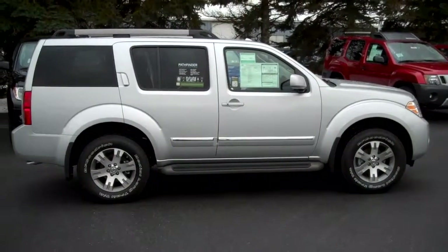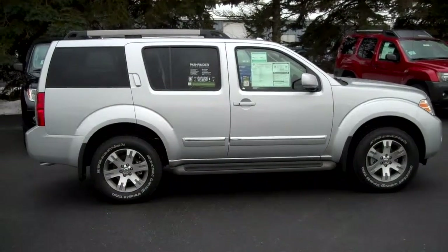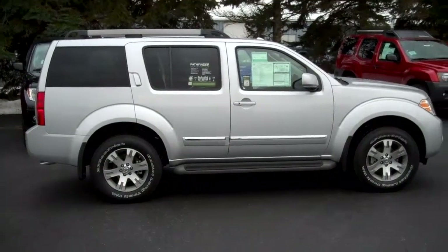Hi, this is Alex from State College Nissan sending out this video of the 2012 Nissan Pathfinder Silver Edition. The color of this is a brilliant silver and it has front and rear floor mats and a carpeted cargo mat that comes with it.